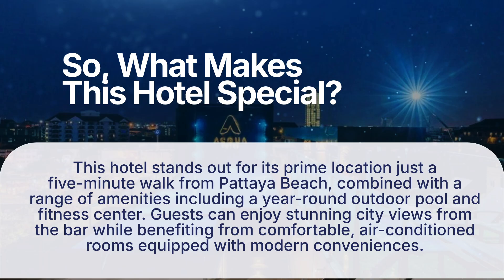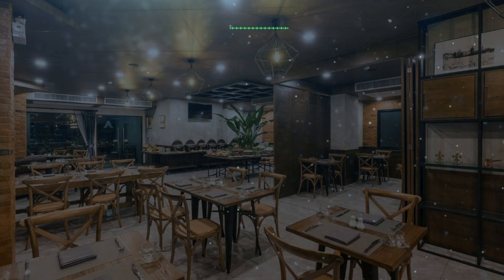This hotel stands out for its prime location just a five-minute walk from Pattaya Beach, combined with a range of amenities including a year-round outdoor pool and fitness center. Guests can enjoy stunning city views from the bar while benefitting from comfortable, air-conditioned rooms equipped with modern conveniences. It has a pretty good location.